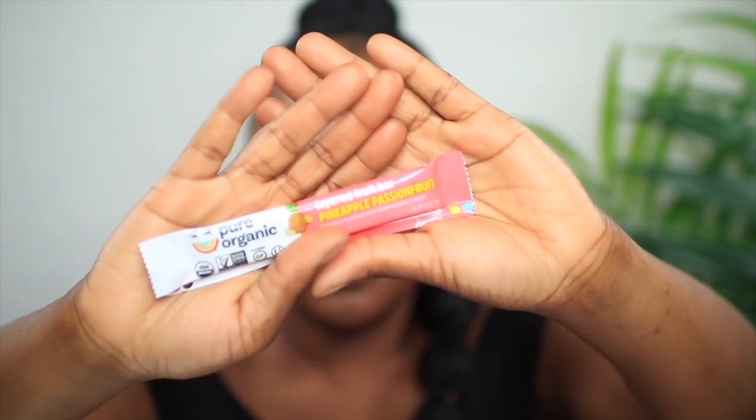The last thing I keep in my bag - don't judge me - but I always keep snacks. This is the Pure Organic layered fruit bar in pineapple passion fruit. I buy a box from Costco and keep two or three in my bag in case I'm hungry. It's only 60 calories - it's basically juice: lemon juice, passion fruit juice, apple juice. They're so freaking good.